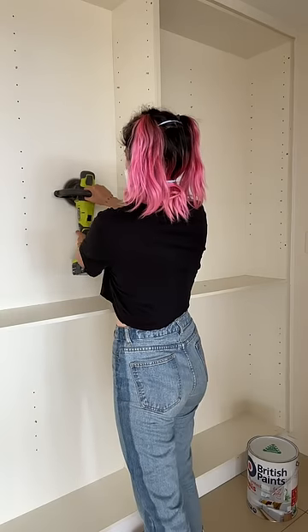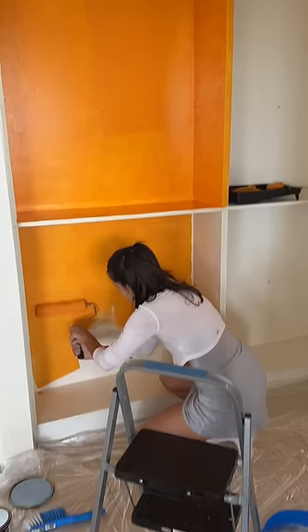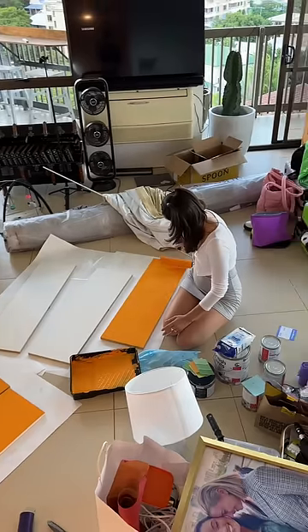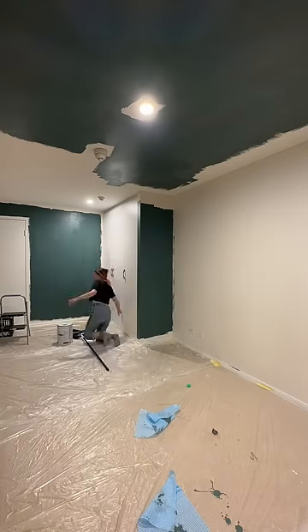That allowed me to sand and prep the cabinetry so when Hayden got back, Danny could start painting. We're using enamel paint on the cabinetry so it's more sturdy. Then Hayden and I completely painted the main moody bedroom. That's it for today, and tomorrow things get very colorful.